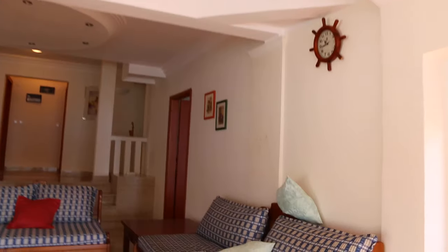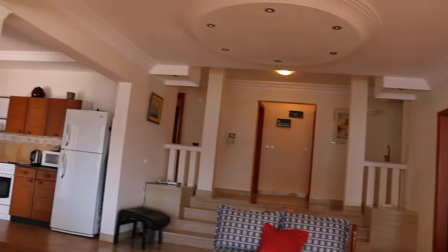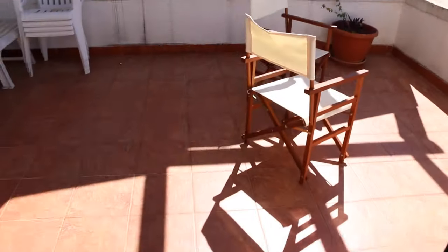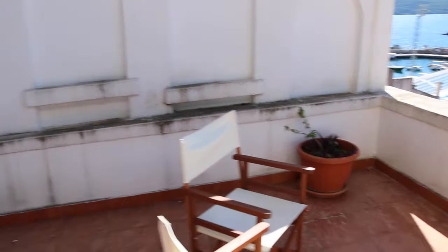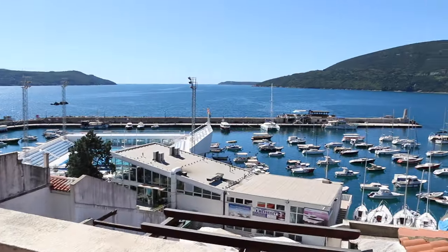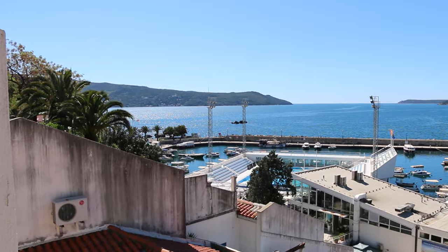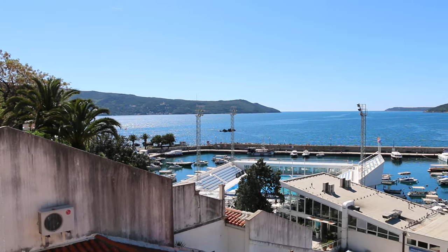Going back inside here's your living space — a nice big living space with interesting cornice work and ceiling details all around the apartment, and a feature light in the middle. Then there's another larger terrace with views straight over, and on the left-hand side jutting out is Luštica, and the village you can see is Rose.